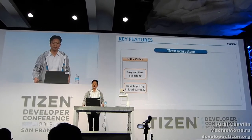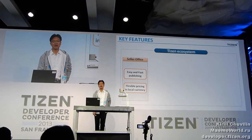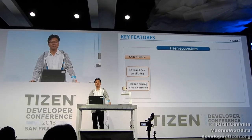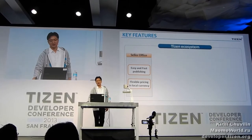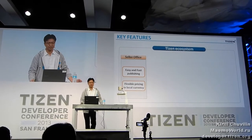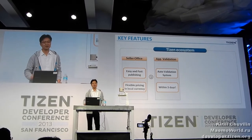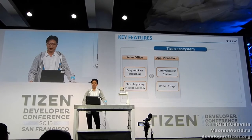Let's check the Tizen Store's key features quickly. The Tizen Store's seller office is easy to use and makes your app publishing fast. Through Binary Upload, it will automatically recommend available Tizen devices based on the features of your app. You can set the price in available countries. Tizen Store shows prices in local currency through flexible pricing. All apps must go through app validation, but it takes only 3 days thanks to an automated validation system.